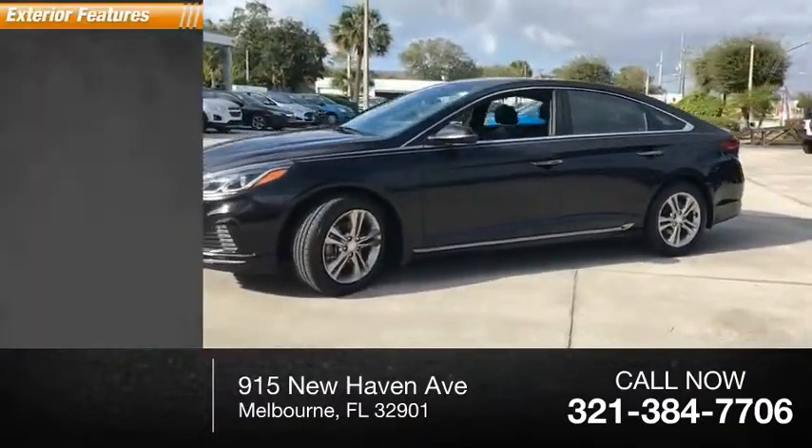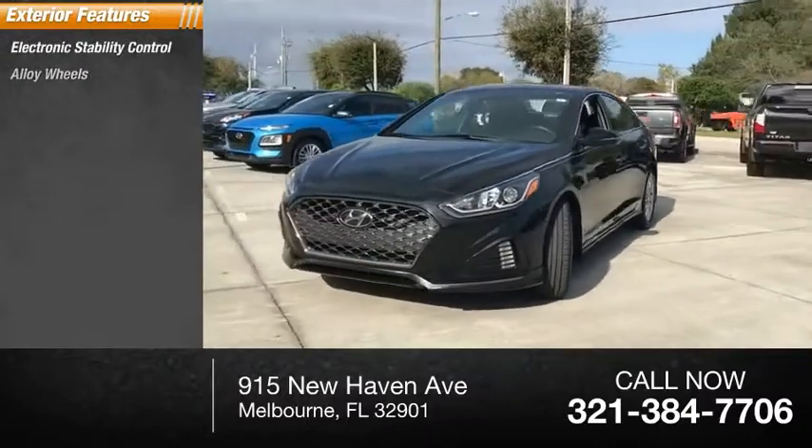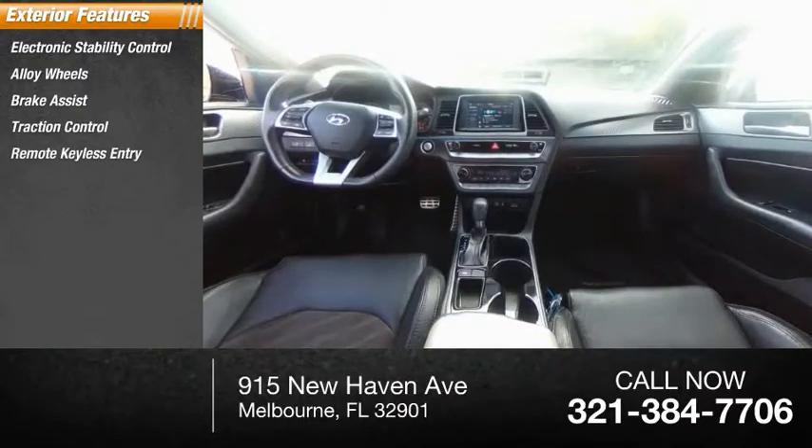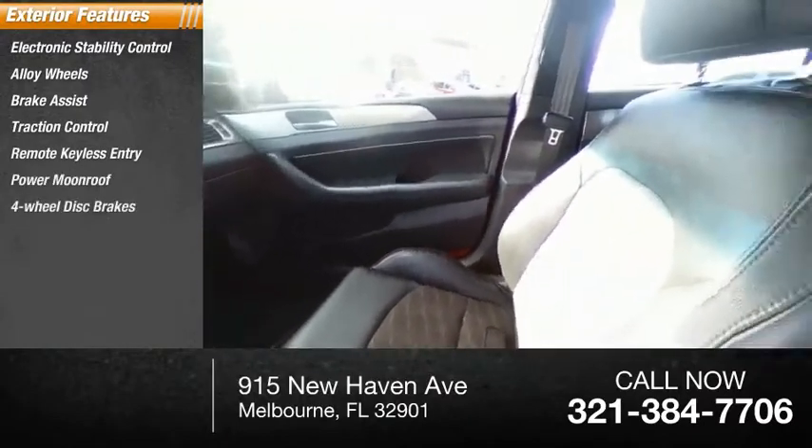Here are some of this vehicle's great options: electronic stability control, alloy wheels, brake assist, traction control, remote keyless entry, power moonroof, and four-wheel disc brakes.